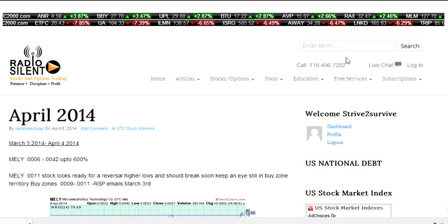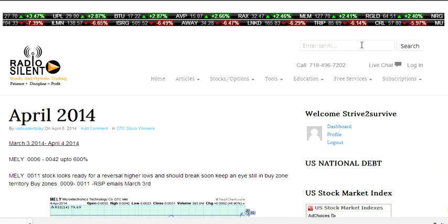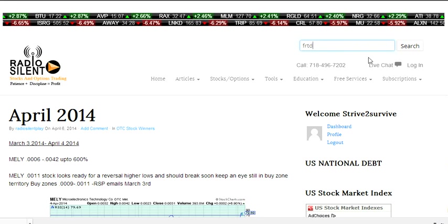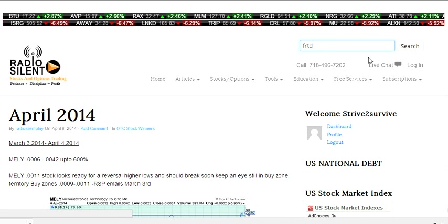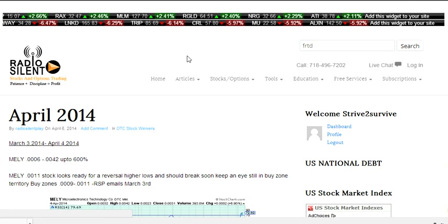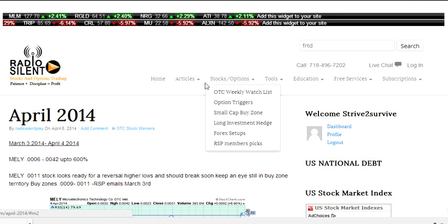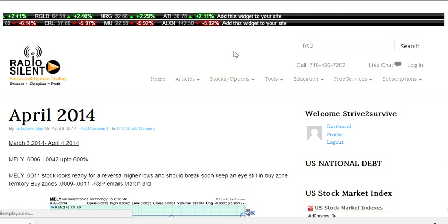We have a live one-on-one chat if you have any issues with the website. If you want to look up a stock, you can put it in the search. For example, if I want to look up FRTD, I just type it in and hit the search button and I'll get information on FRTD — if I ever sent out any information, any charts, any due diligence, it'll come up there.